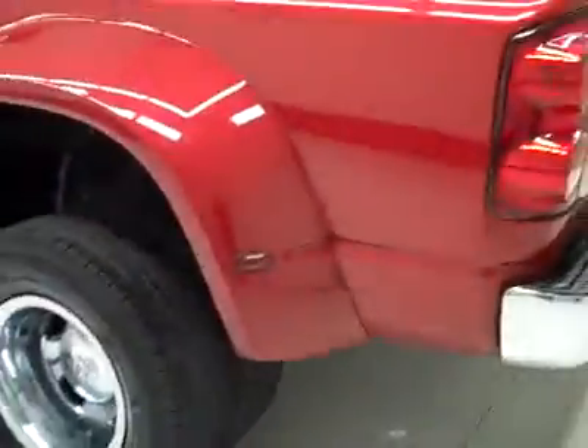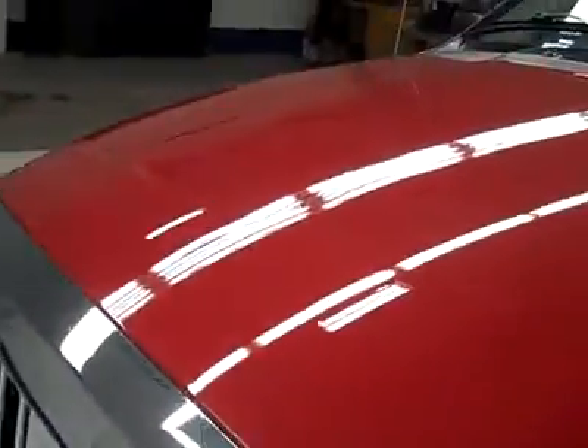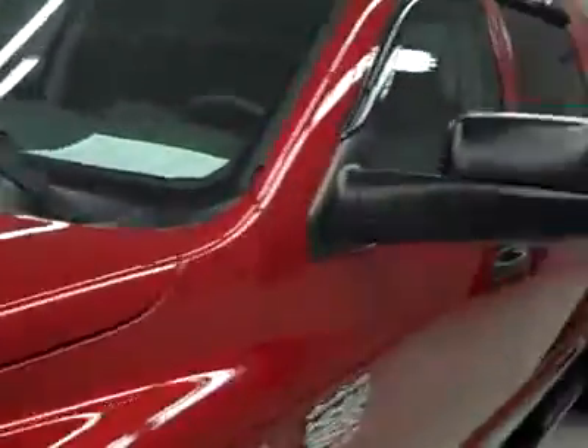Down this side, again nice clean shiny paint, a couple little rock chips here that have been touched up as well. Other than that, no dents or dings, no real scratches anywhere — you can see a little dent right on the edge there. Hood looks good. Other than that, the body's in great shape except for the couple cosmetic things I pointed out to you.